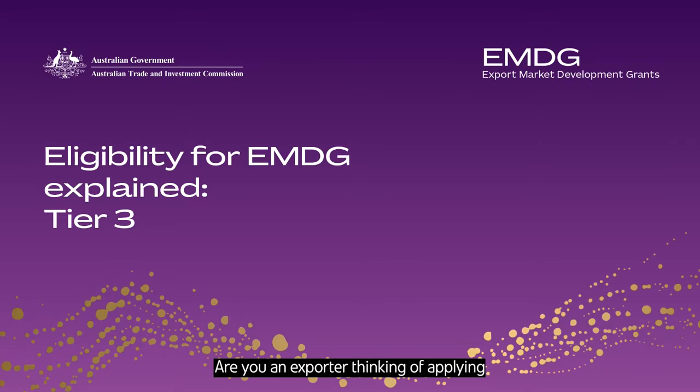Are you an exporter thinking of applying for an Export Market Development Grant? Tier 3 of EMDG is for small and medium businesses that are already successfully exporting and want to expand their export promotional and marketing activities to new key markets. In this video, we'll outline the main criteria you must meet to be considered eligible for Tier 3.